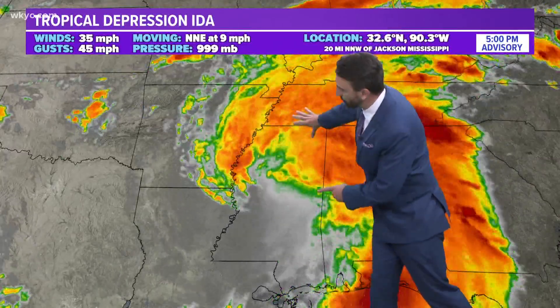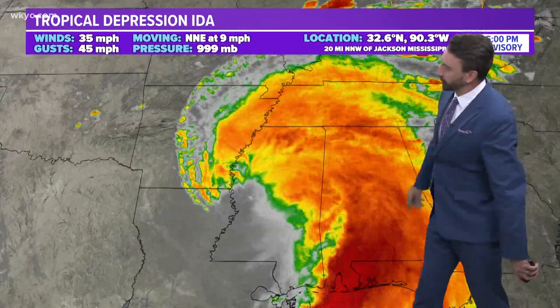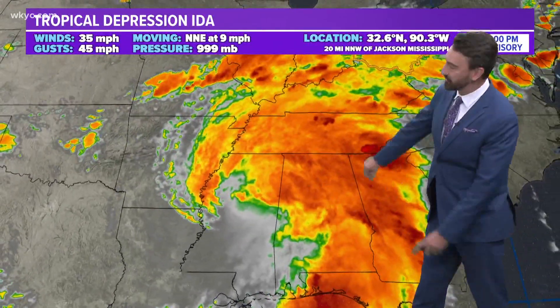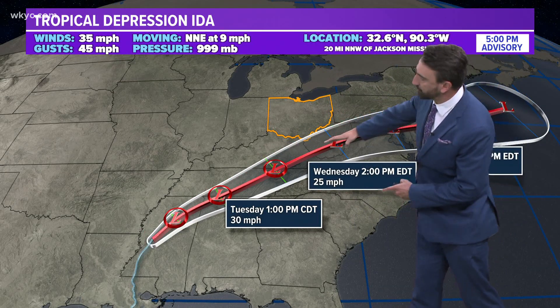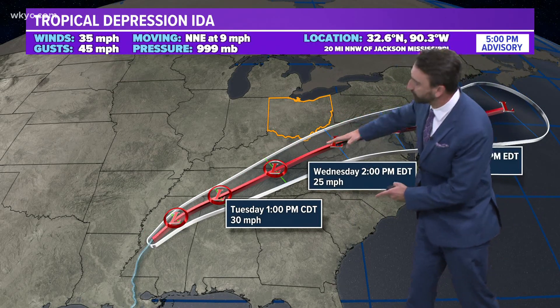I don't know what the atmosphere is doing down in Florida or Mississippi — just kidding. We actually have a good read of that. This is the latest updated advisory just out on Tropical Depression Ida. These are the remnants now.